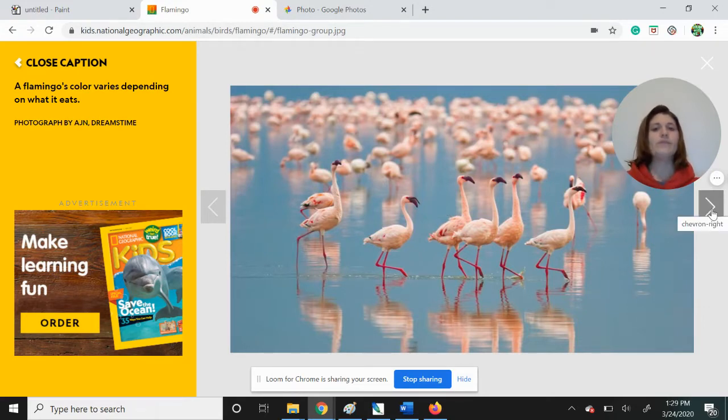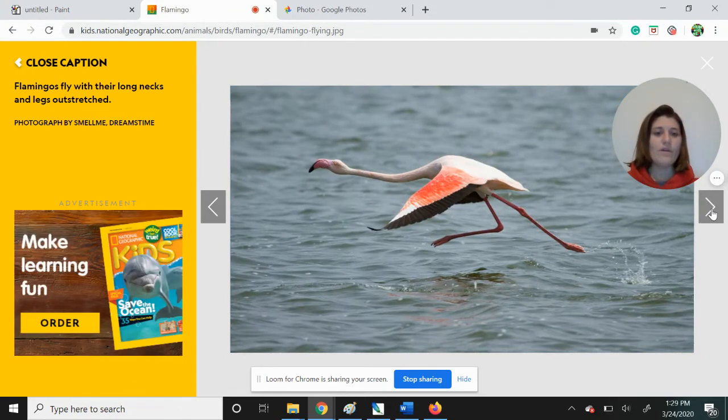A flamingo's color varies depending upon what it eats. Sometimes you will see a really bright pink flamingo. Other times it might be a little bit more pastel pink or almost white. And that depends on what it has been eating — the diet of the flamingo. A lot of flamingos like to eat brine shrimp, and the pigment in that brine shrimp would make it pink. So as the flamingo eats, it absorbs those pigments, and that's why you see its feathers starting to turn pink as well. Here we see a flamingo almost running on the water, getting a head start as it goes to flap its big wings when it flies.